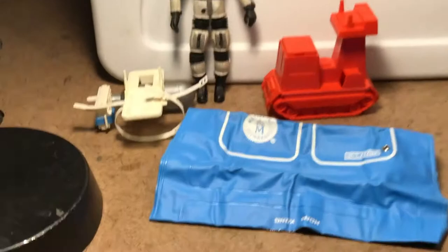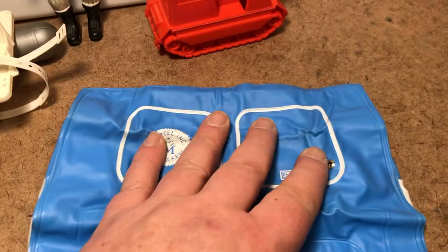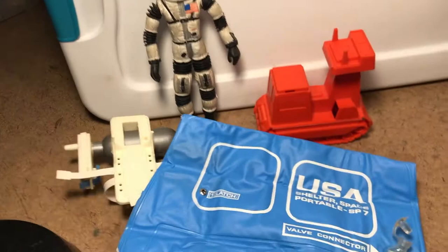Obtained via estate. And someday someone's going to be obtaining our collections via estate — unless you've got a kid to leave them to, to bequeath to, or another family member who can outlive you to care for them and pass it on at a premium. Well, it'll be sold at an estate sale. But until then, I got my tent back.